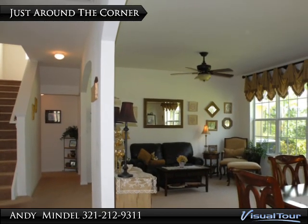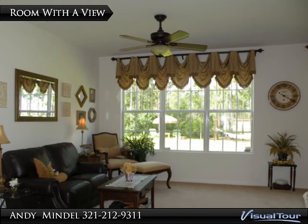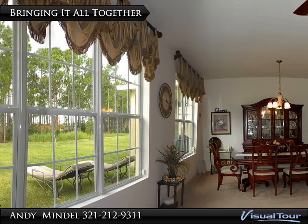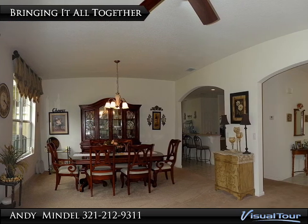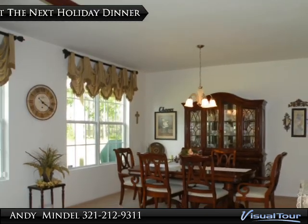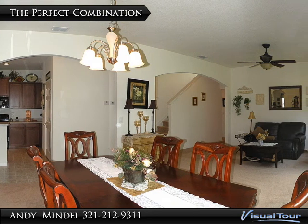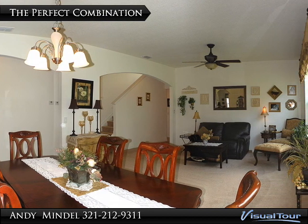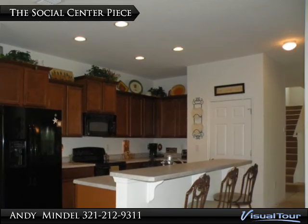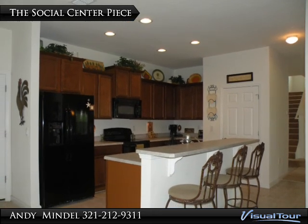The hallway continues around to the right and into the living room and dining area. The backyard and wooden preserve serve as the backdrop for the living room and dining area. Arched passageways enhance the character of the home. Picture yourself hosting the next holiday dinner. The 12 by 13 foot living room blends nicely with the 10 by 13 foot dining room.